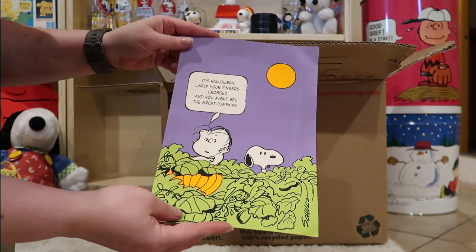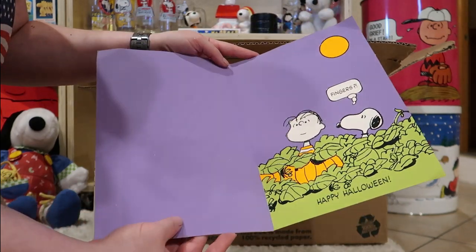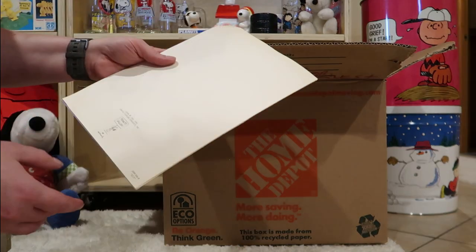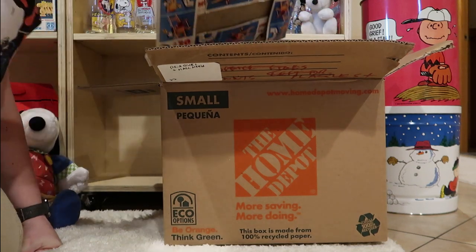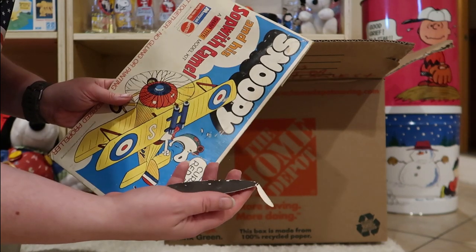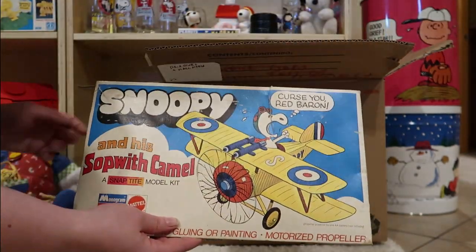It's Halloween. Keep your fingers crossed and you might see the great pumpkin. Snoopy says fingers. Happy Halloween. Peanuts Gallery. It seems to be an ear — I don't know what that's from. Maybe it's from the getting the ears on Snoopy game.